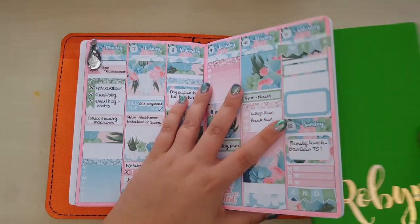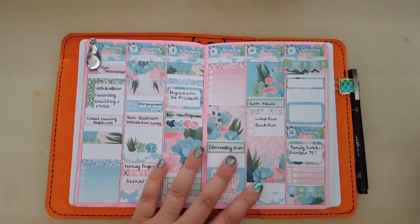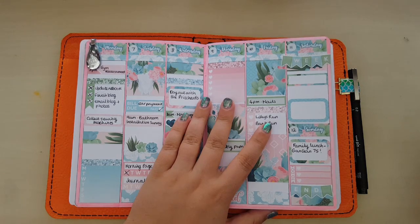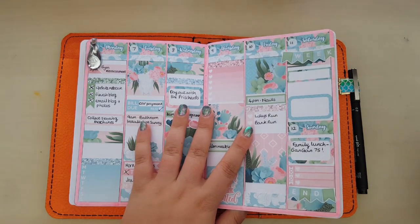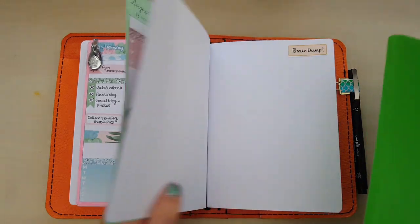If you get to a certain point where you've got nothing else to stick, it can go in this insert. So this is kind of like sometimes it's stickers, sometimes it's not. I really like this week - I just keep opening it up and looking at it and thinking, yeah, that's really nice. It is what it is - sometimes it's used, sometimes it's not. It's just kind of like a spare one for creative outlet.